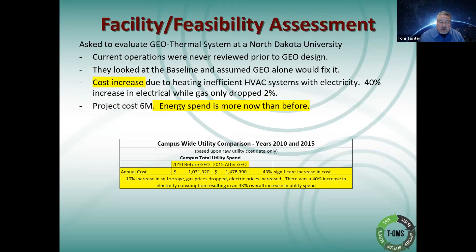Here's one where I did a facility assessment looking at a geothermal system. Long story short, look at the very bottom: before the geo system they were spending a million on energy; after the geo, they were spending 1.5 million. There was only a 10% increase in footprint in this facility, yet costs went way up. A lot of that had to do with the fact that they didn't look at the baseline consumption beforehand. They just went in and made the quick sale of designing a geo system at $6 million — and it was expending more energy than before.